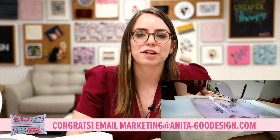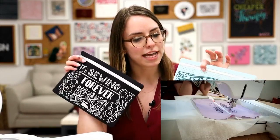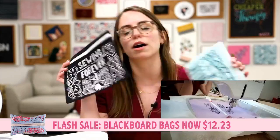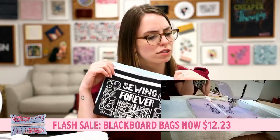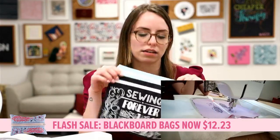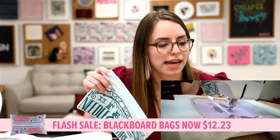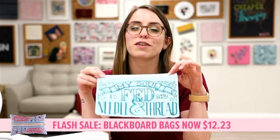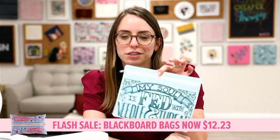Not only is the embroidery party curriculum on special, but we also have those Blackboard Bags on flash sale — 65% off. It was originally 50% off and we decided to up that and make it even better. That sale is running through Sunday, August 22nd. They come with tons of different designs and sayings, and like I mentioned earlier you don't have to do them in black and white — you can get really creative and make a cute sewing notions bag.